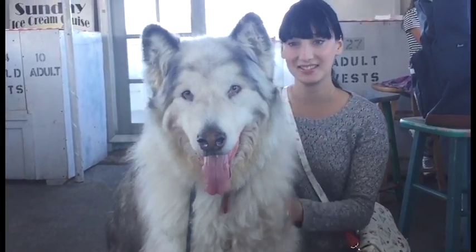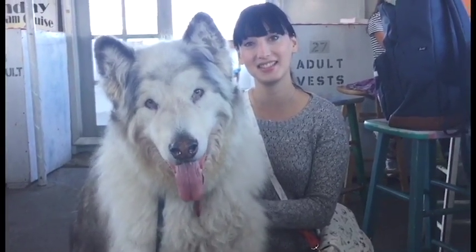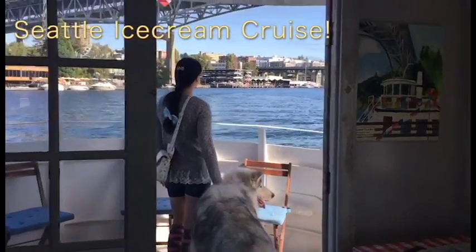Hi Fluffs and welcome to an episode of Things to Do with Your Direwolf. Today we are going to take you with us on the Seattle ice cream cruise.